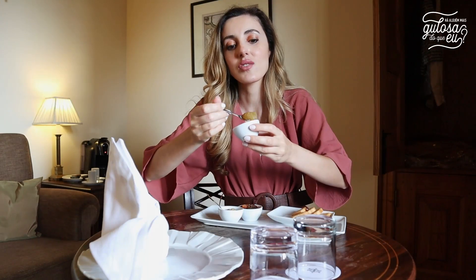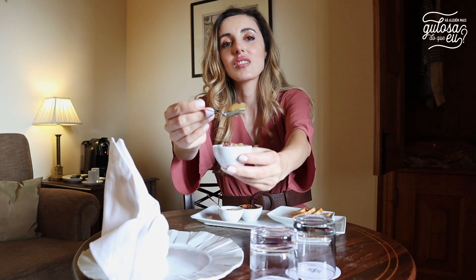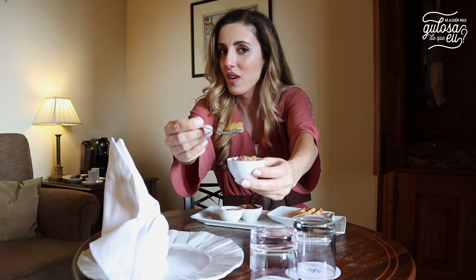E quando cheguei à suíte, tinha aqui o doce de maçã à minha espera.